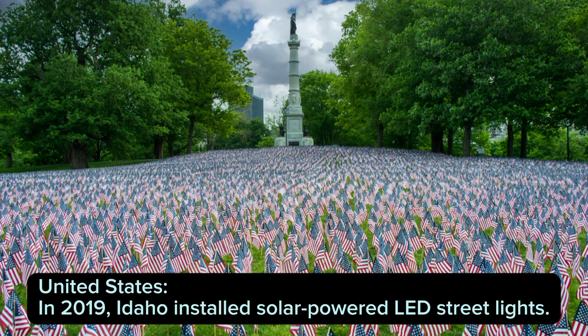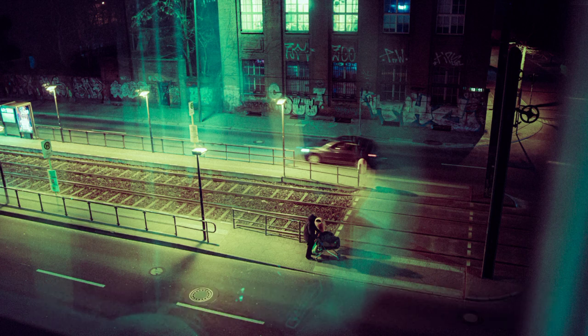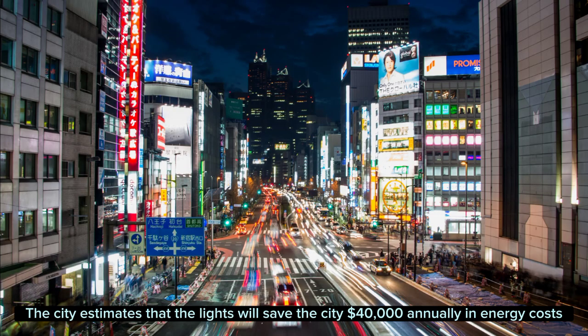United States: In 2019, Idaho installed solar-powered LED streetlights. The lights contain energy-efficient LED bulbs and solar panels that generate solar electricity during the day and store it in batteries for use at night. The city estimates that the lights will save the city $40,000 annually in energy costs.